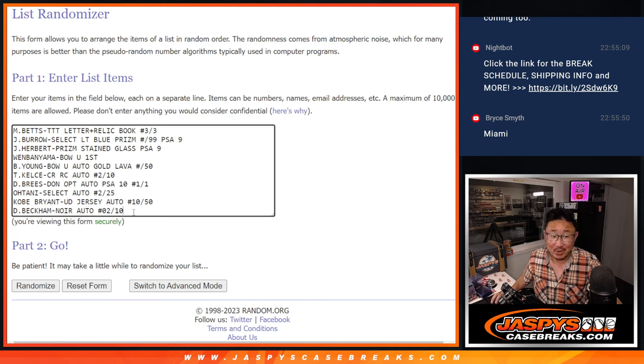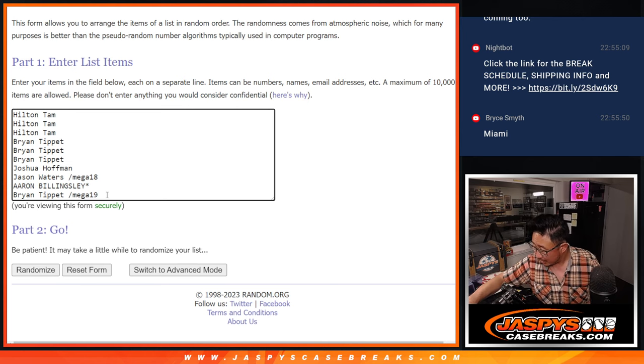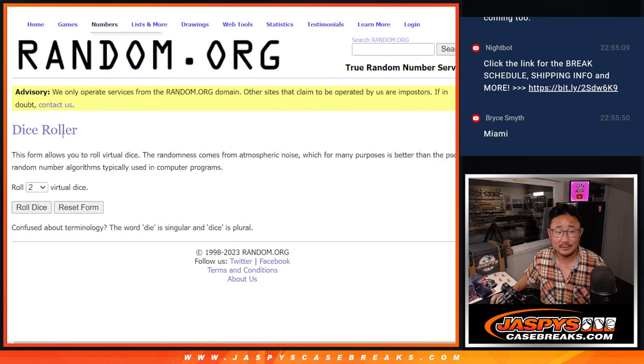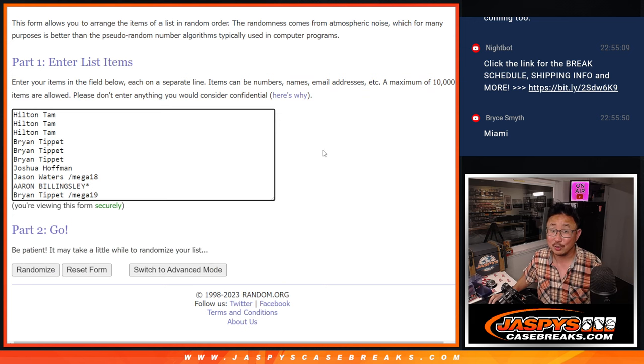Welcome back, ladies and gentlemen. Got all the hits typed in — ten hits and ten names confirmed. On track. Let's roll the dice, randomize your names, randomize the hits. Two and a six, eight times each. Fingers crossed. Good luck.